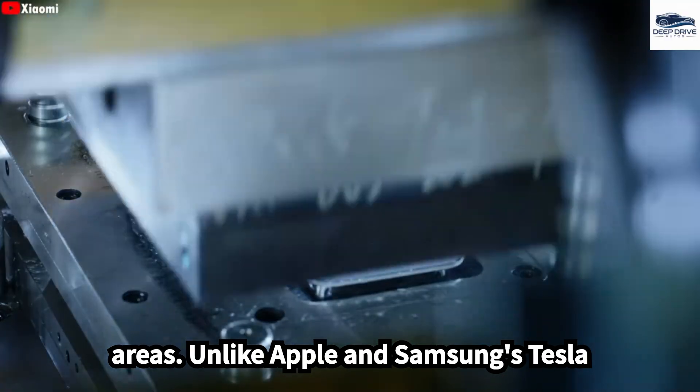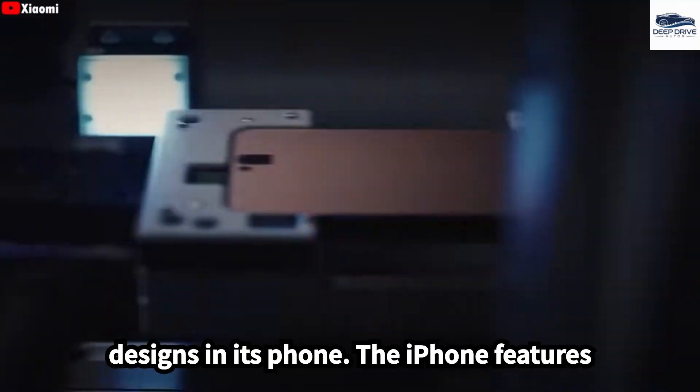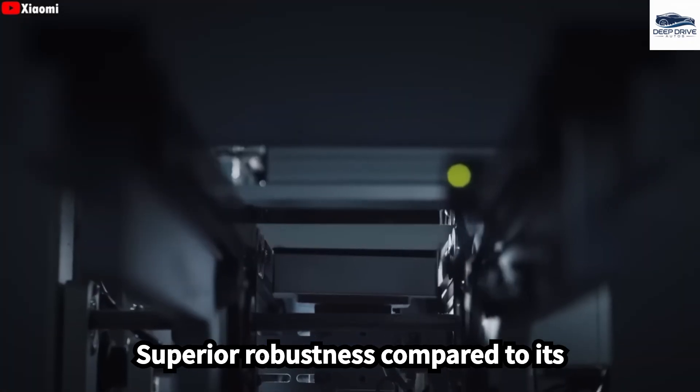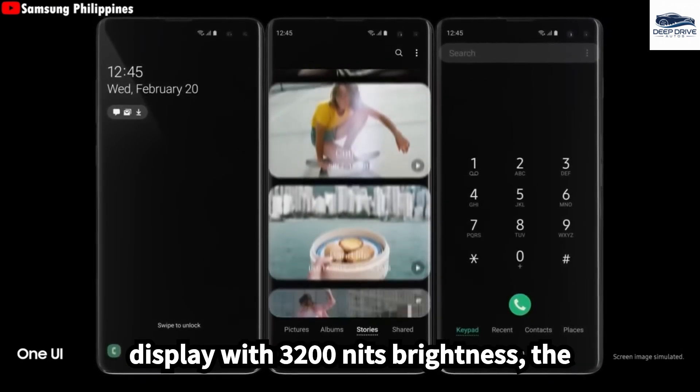Unlike Apple and Samsung, Tesla emphasizes durability over extravagant designs in its phone. The Pi phone features a grade 6 titanium body, providing superior robustness compared to its competitors.